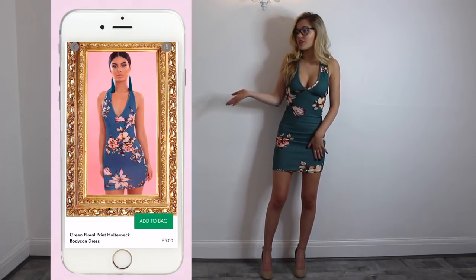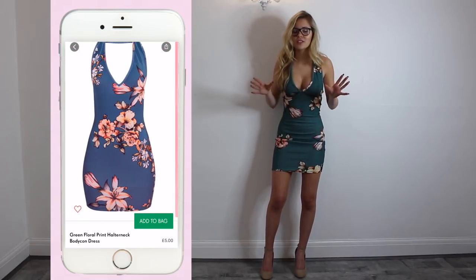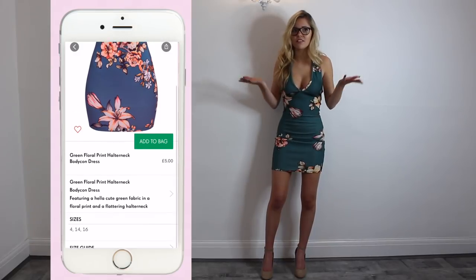This is what it was supposed to look like and this is what it looks like — I think they are exactly the same. It's 100% legit. It's just an amazing dress, I love it so much. I would definitely recommend this dress to all of you guys.